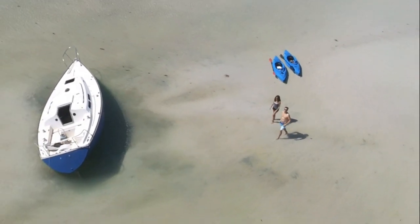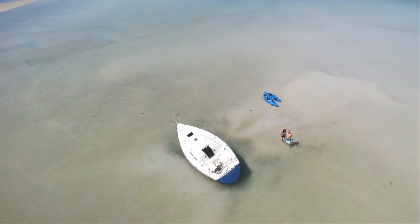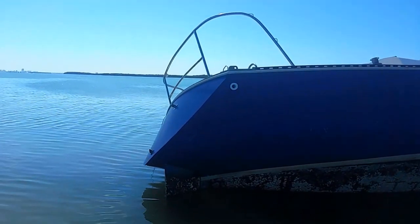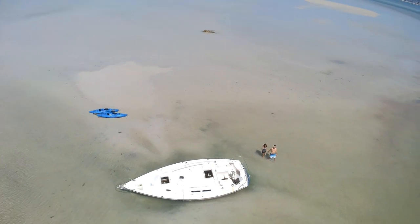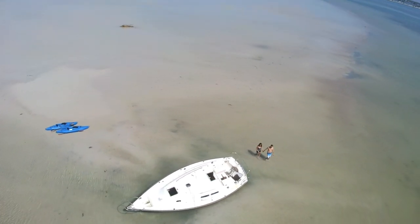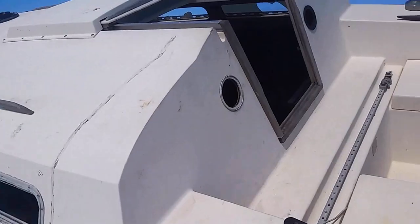It seems like every few months there's a sailboat stuck somewhere new — a different boat that broke free of its mooring. In this case we're out kayaking and we saw this nice big sailboat stuck in the sand. It was there a few months before it was removed. This boat wasn't in the way of any boat traffic, but boats like this can become hazards to the waterways.